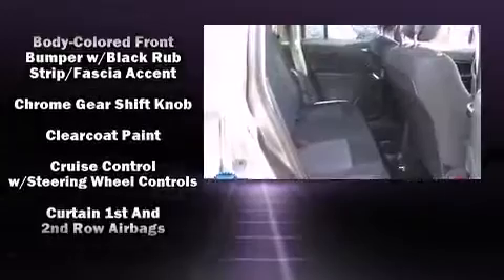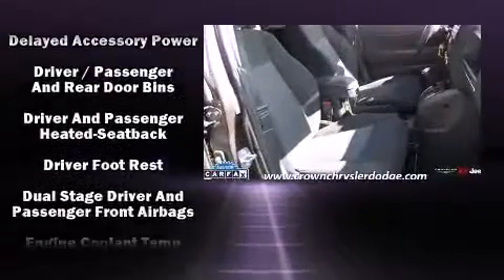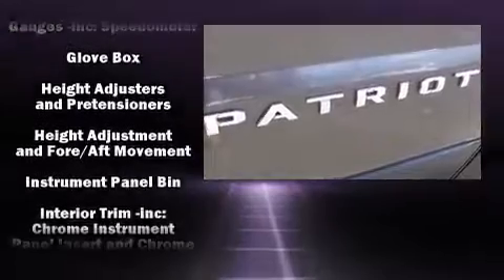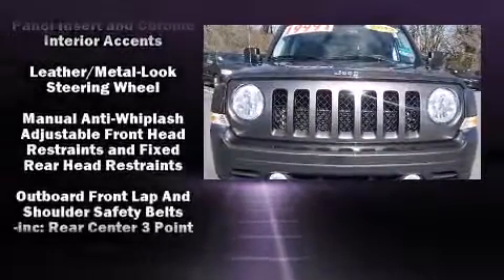Passengers are protected by various safety and security features including dual front impact airbags with occupant sensing airbag, front side impact airbags, traction control, anti-whiplash front head restraint, a panic alarm and 4-wheel disc brakes with ABS.